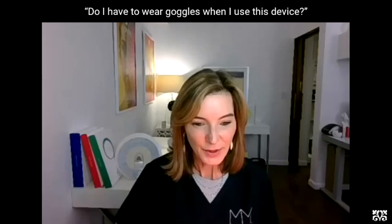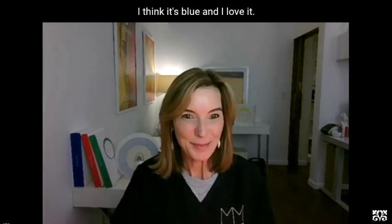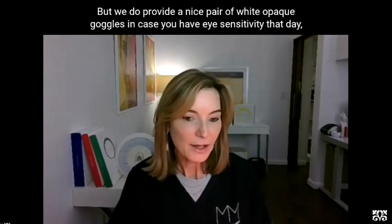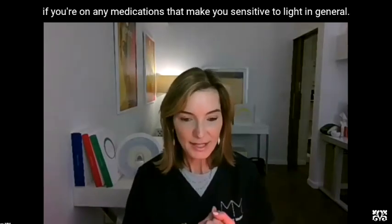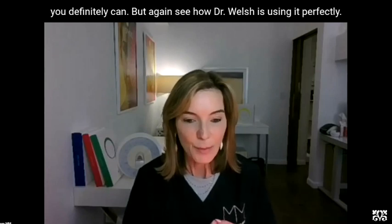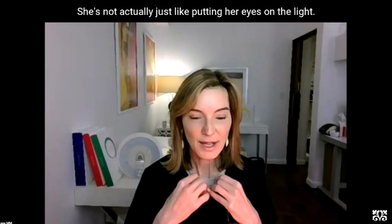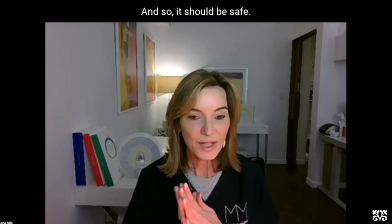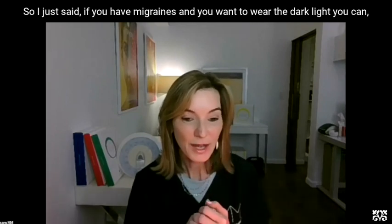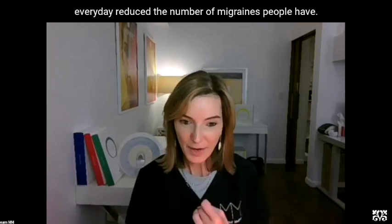A question has come in: do I have to wear goggles when I use this device? Eye safety is so important. No, you do not have to wear the goggles, but we do provide a nice pair of white opaque goggles in case you have eye sensitivity, are on medications that make you sensitive to light, or have a migraine. Dr. Welsh is using it perfectly right now — she's not staring at the light; she's looking at her computer. Also, green light has been found to reduce the number and intensity of migraine headaches. A University of Arizona study just published showed that green LED light every day reduced the number of migraines.